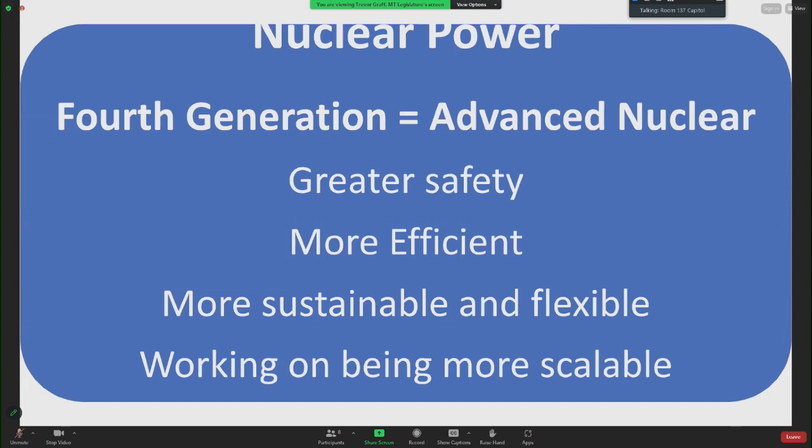U.S. uranium enrichment capability has dwindled such that we lean heavily on other countries to supply fuel for our nuclear plants. Earlier this year, the U.S. Department of Energy selected American Centrifuge Operating, a subsidiary of Centris Energy, to demonstrate HALEU production at the department's enrichment facility in Piketon, Ohio. Also earlier this year, the United States Nuclear Regulatory Commission, NRC, issued its final rule in the Federal Registry to certify NuScale Power's small modular reactor, becoming the first SMR design certified by the NRC.